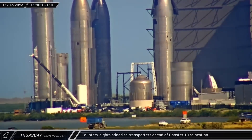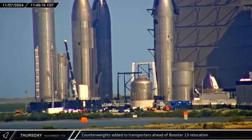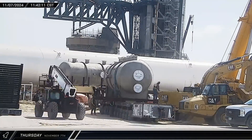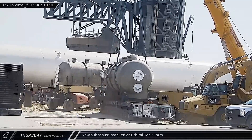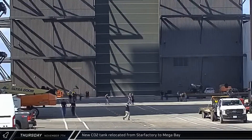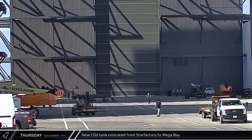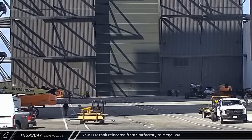Over in the Rocket Garden, a crane was spotted loading counterweights onto SPMTs that had picked up one of the booster transport stands, indicating that Booster 13 would soon be returning to the pad as SpaceX prepares for the next launch. Down at the launch site, the second of the new sub-coolers was moved over, then lifted and installed onto the base of the near side of the orbital tank farm. That afternoon, a long carbon dioxide tank was moved from Star Factory over to Mega Bay 1. These oversized COPVs are installed under the chines on Super Heavies and are used to purge the engine bays of volatile gases.